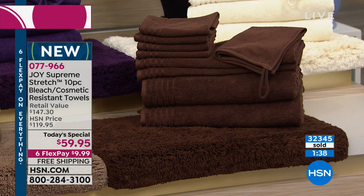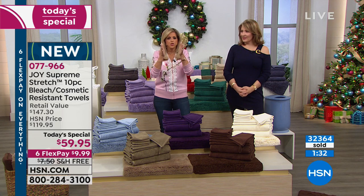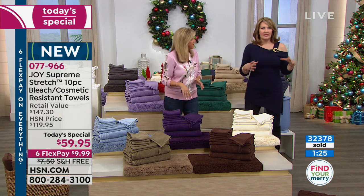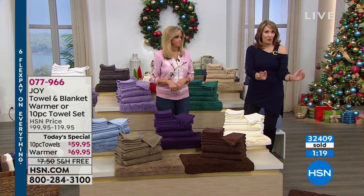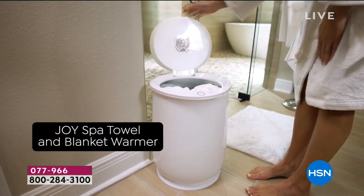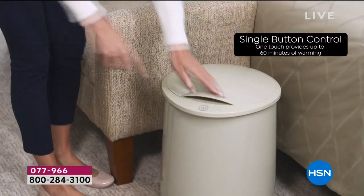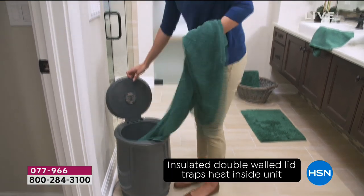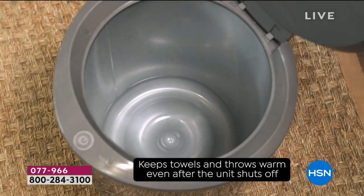And certainly the towel blanket warmer — I used to look in high-end magazines and see warmers that were very expensive. This is such great quality and so inexpensive that it gives you the ability to have that luxury. It doesn't take up a lot of space — it's like your wastebasket, easy to find a spot. What a sweet gift — think about your mom in Minnesota in cold winter, living by herself. It's like sending a warm hug every time they put on their warm robe, warm slippers, warm blankie, warm towel — they think of you.